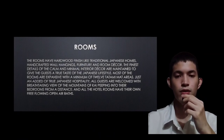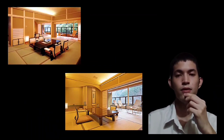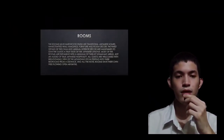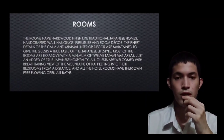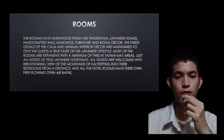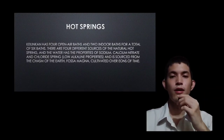The rooms have a hardwood finish like a traditional Japanese home, with handcrafted wall hangings, furniture, and room decor. The finest details of the minimal interior decor are maintained to give guests a true taste of Japanese lifestyle. Most rooms are expansive with a minimum of 12 tatami mat areas. All guests are welcomed with breathtaking views of the mountains peeking into their bedrooms from a distance, and all hotel rooms have their own free-flowing air baths and hot springs.